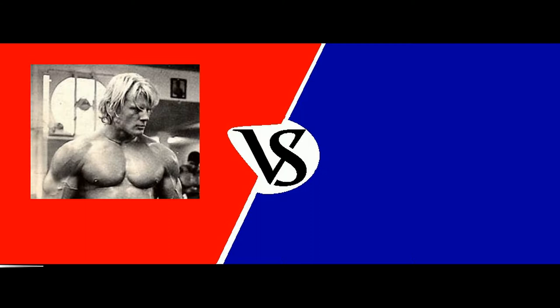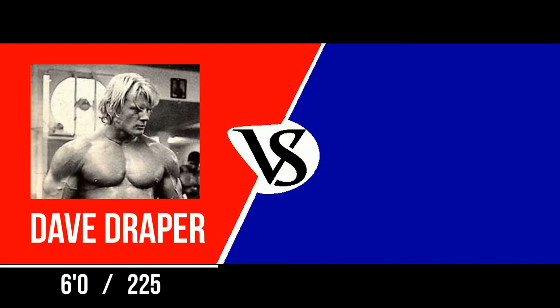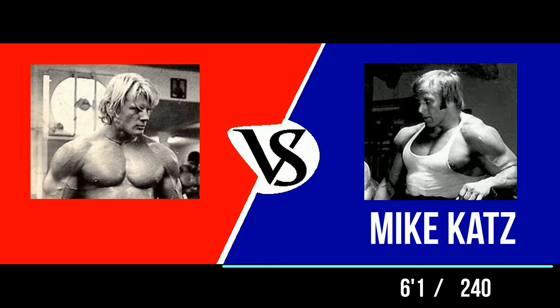Welcome to the Challenge Round. The first competitor, standing six feet tall, weighing 225 pounds: Dave Draper. And his opponent, standing six feet one inch, weighing 240 pounds: Mike Katz.